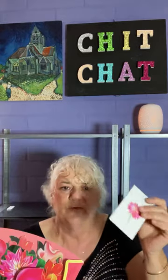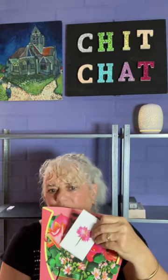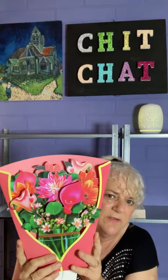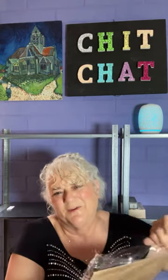It also comes with a little greeting card you can pop inside so you can write your little message. They all pop out and they're pretty - just lovely. You don't see these in the shops so I think if you give that to someone it's quite a nice gift.